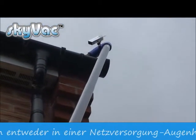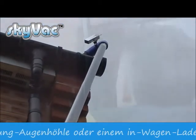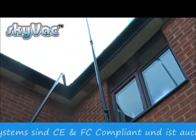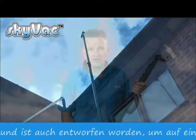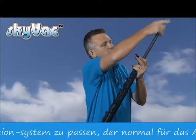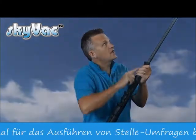SkyCam has also been designed to fit the SkyPole, a telescopic inspection system purely for carrying out sight surveys. Simply clip it onto the top and adjust the length according to your building height.